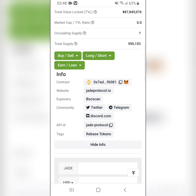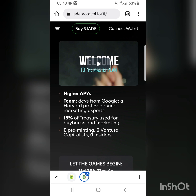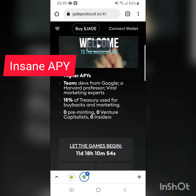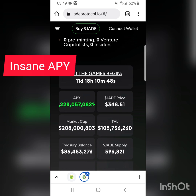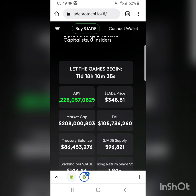It's on the Binance Smart Chain and the website is jed protocol.io. It has really insane APYs. The team includes devs from Google, a Harvard professor, and a viral marketing expert. 15% of the treasury is used for buybacks and marketing, zero pre-minting, zero venture. There's a timer showing 11 days and 18 hours. The APY shown is 1,122 — so roughly one billion percent. The price is $348, market cap is $200 million, TVL is $100 million, and the supply is only 5.96.